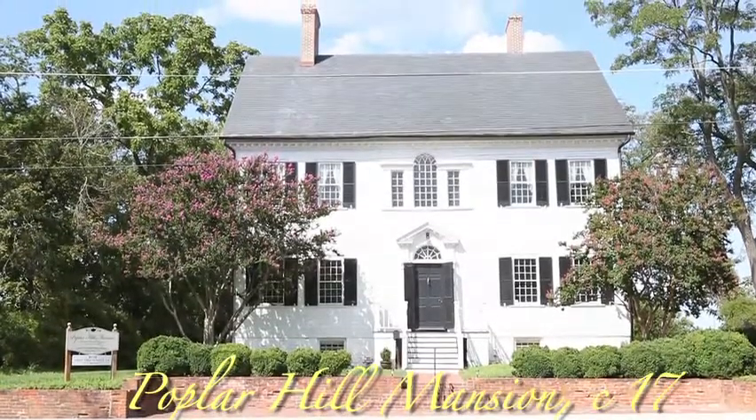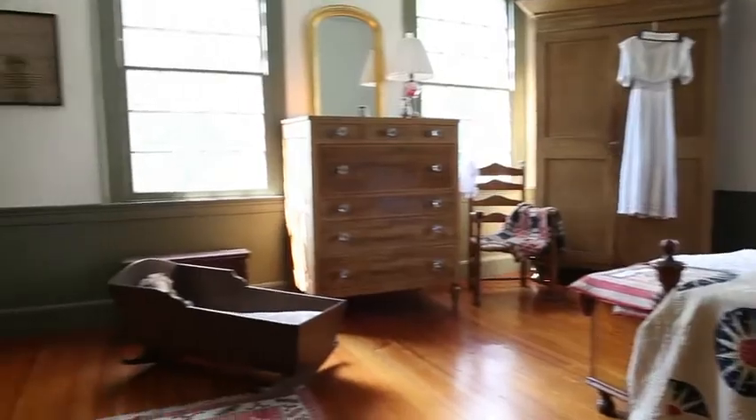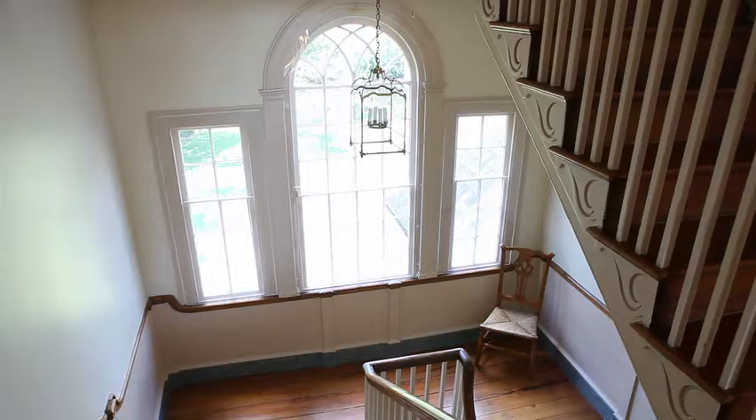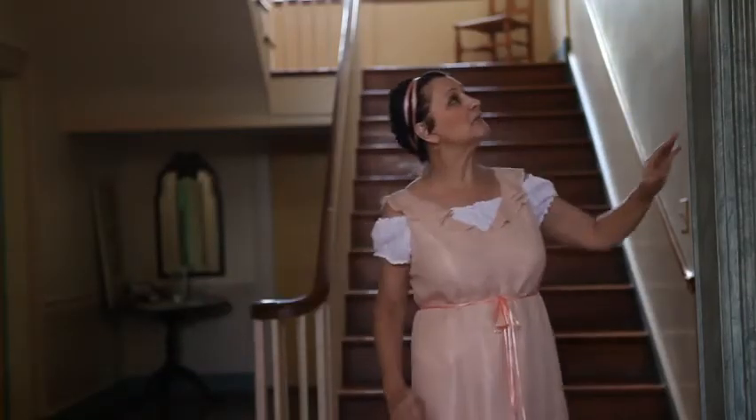The Poplar Hill Mansion is Salisbury's oldest documented federal home. We have preserved the first two paint colors, so now when you come in the house, you see the rooms as they were back in 1805 to 1820. This is a chance to walk through history.